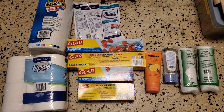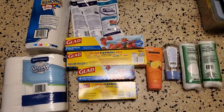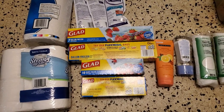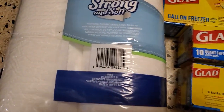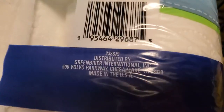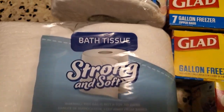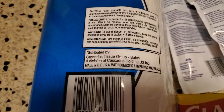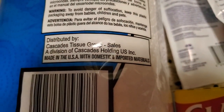Hello! This is another Dollar Tree find. I went through and spent a couple dollars, and as you can see, everything here is either made in USA or some bath tissue made in USA with domestic and imported materials.